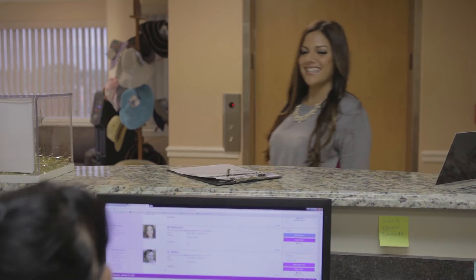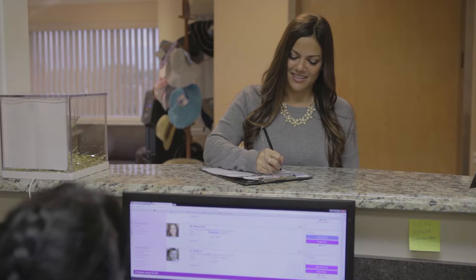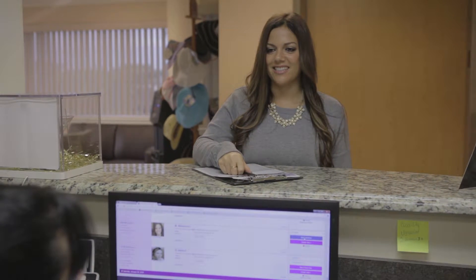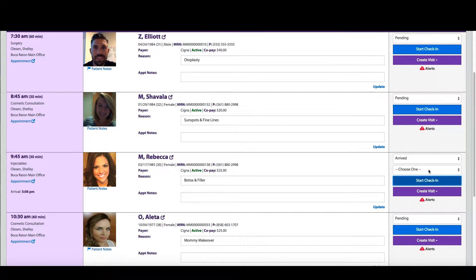What if you could unify and optimize your entire practice from check-in to check-out? With a comprehensive practice management system in ModMed Plastic Surgery, check-in staff can greet patients by name from their headshots and check them in faster to shorten wait times.